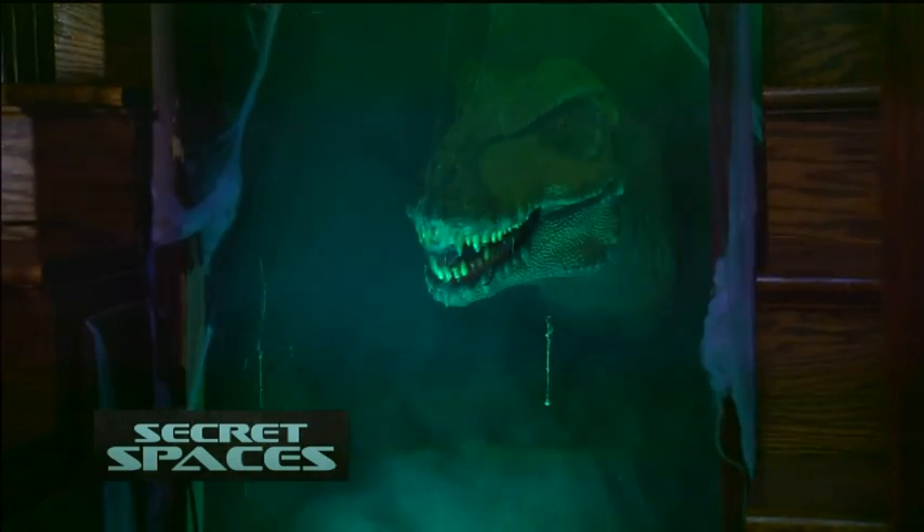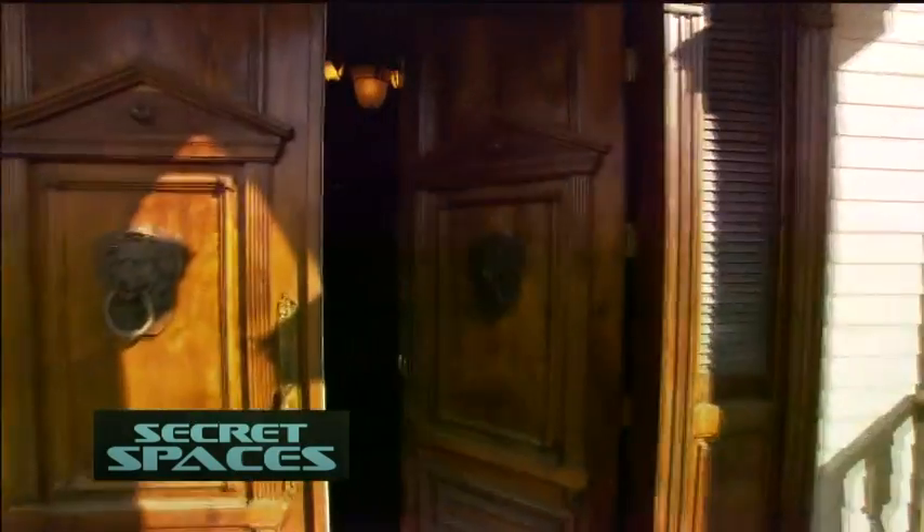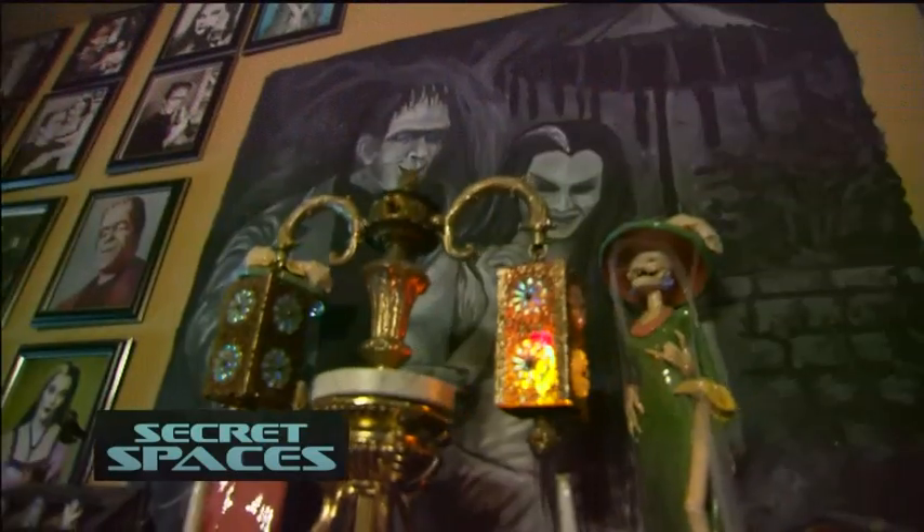Still to come: secret laboratories, trap doors, and of course Spot. It's the house at 1313 Mockingbird Lane — or at least it looks like it. Monster Madness is next.